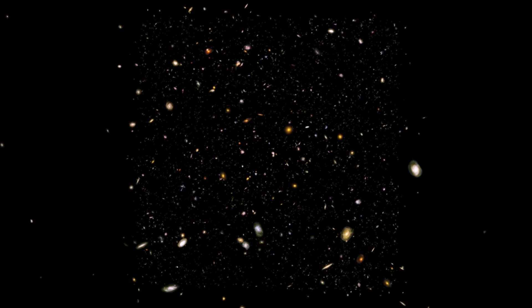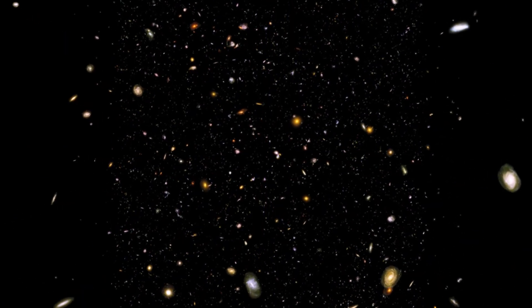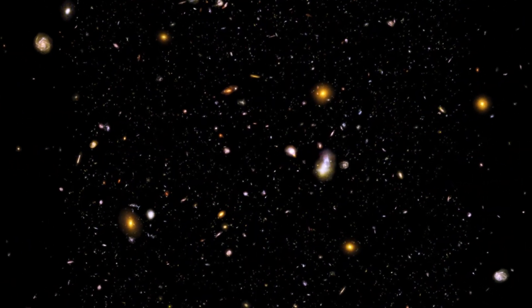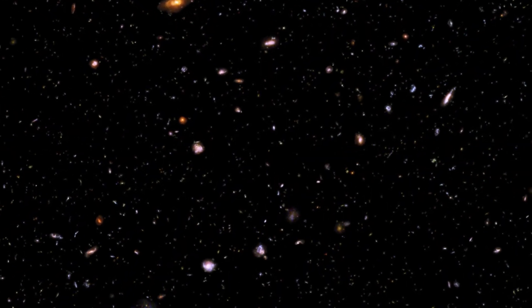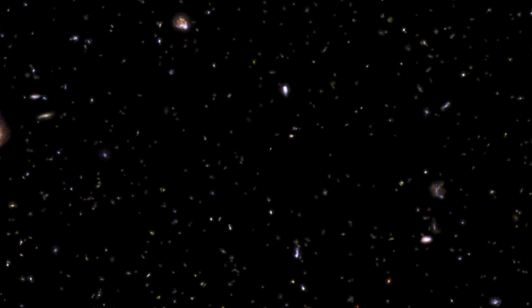The Hubble Space Telescope has blown our minds over the years with images like the deep field, ultra deep field, and extreme deep field. These famous images give us a phenomenal perspective that what may look like empty space is actually overflowing with galaxies.